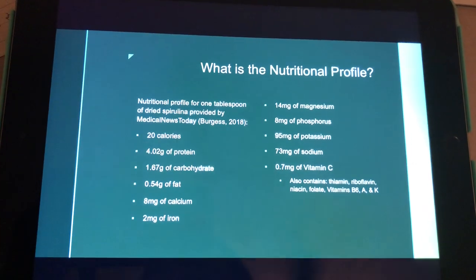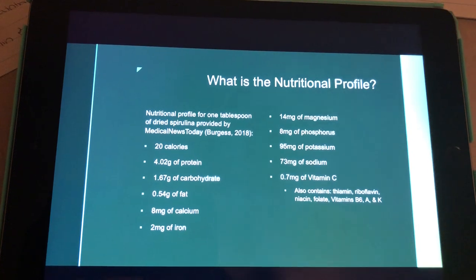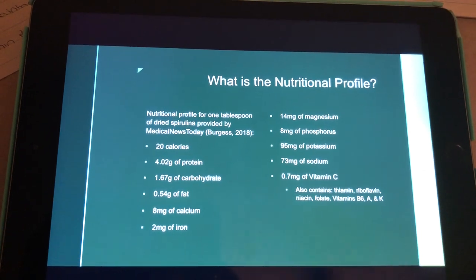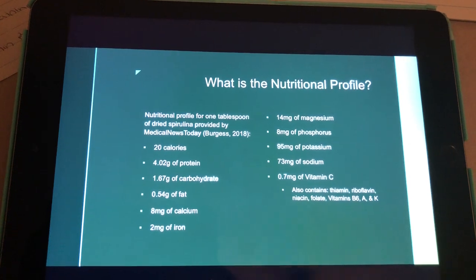What is the nutritional profile? One tablespoon of dried spirulina contains about 20 calories, about 4 grams of protein, about 1.5 grams of carbs, about 1.5 grams of fat, and contains minerals such as calcium, iron, magnesium, phosphorus, and also vitamins C, B6, A, and K.